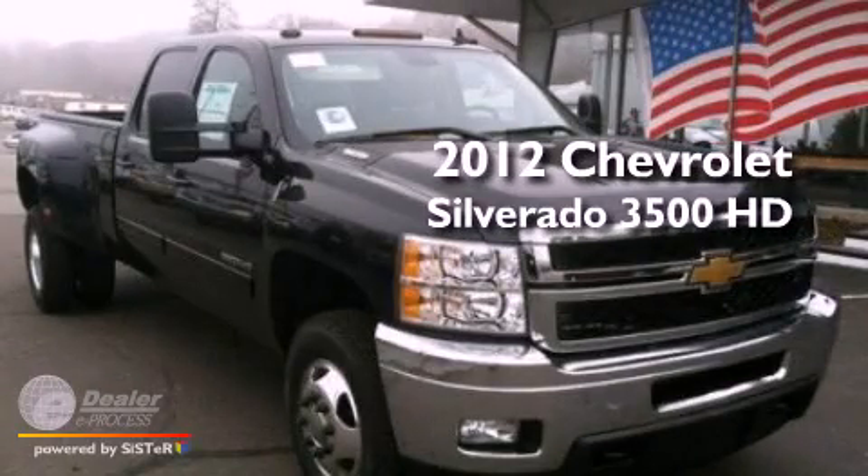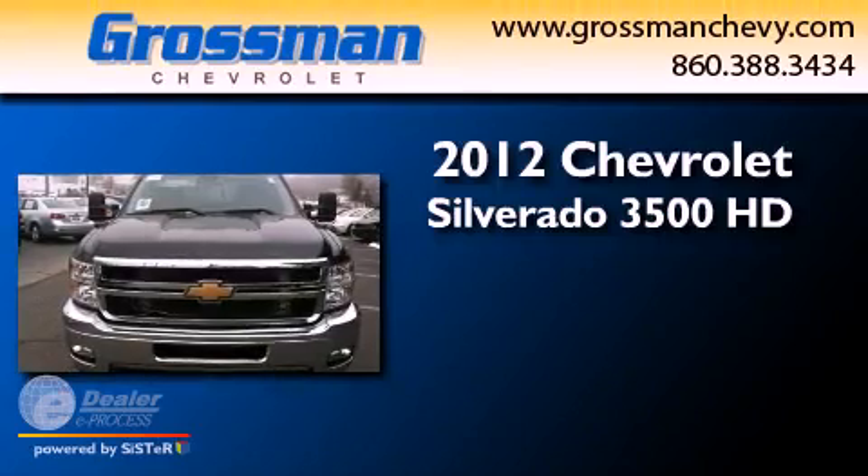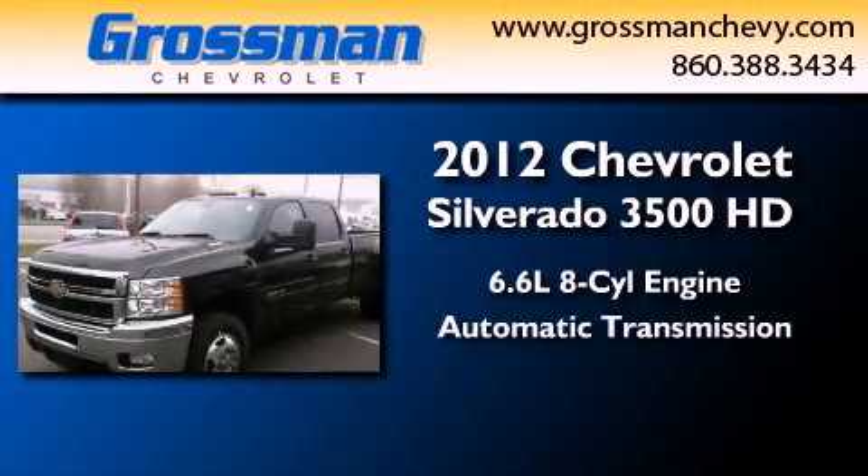This is a brand-new 2012 Chevrolet Silverado 3500 HD. It features a 6.6-liter eight-cylinder engine and an automatic transmission.